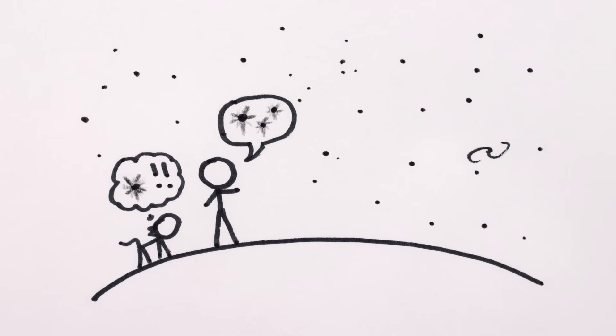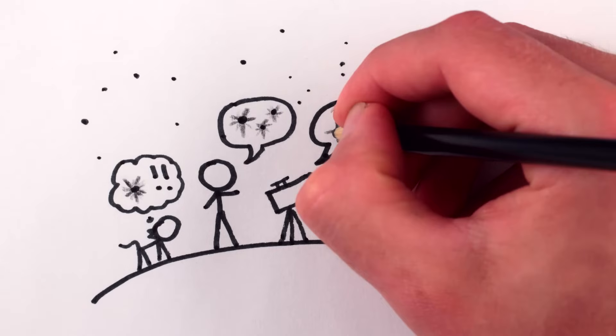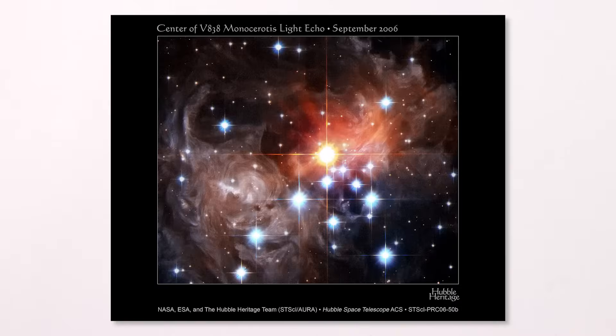Look carefully next time you're outside on a dark night. Or just look at this dot — it works best if you make the video full screen, close one eye, and relax the other as if you're looking at something far away. You should see a pointy star-like shape. In fact, it's not just humans that see pointy stars — some telescopes see them that way too.